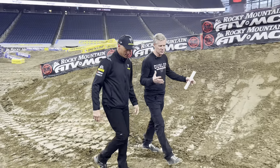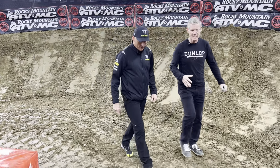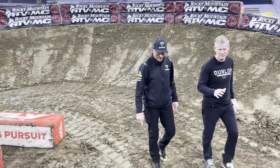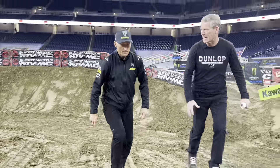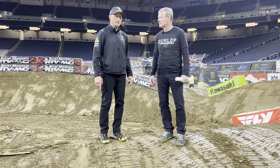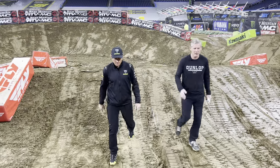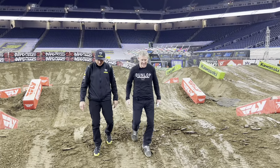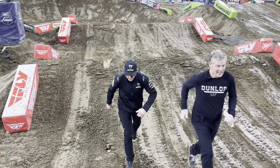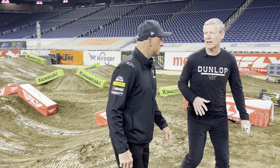This track, because it is a smaller footprint, they modified the original layout over on the starting line area. It's coming in around 1,650 feet, which is right about what Indianapolis was last year, and we saw 45-second lap times. Quick lap times, a lot of laps in heats and the main. The 250 main could be 21 laps maybe, and the 450 could be as many as 26 or 27. That's a lot of laps to keep your focus, but also really hard on the track.